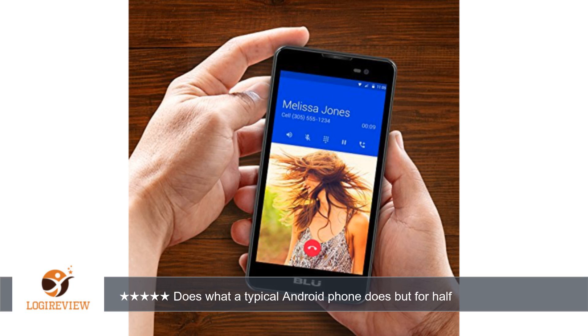Camera quality isn't all that great, but it's decent in great lighting or with flash on. I will insert a picture of my dog taken by the BLU phone.